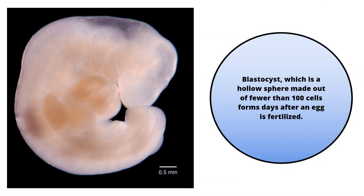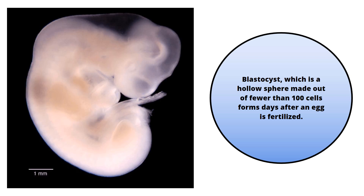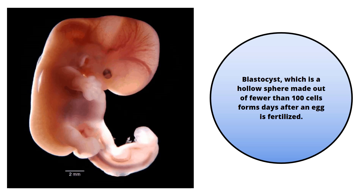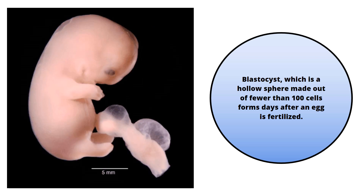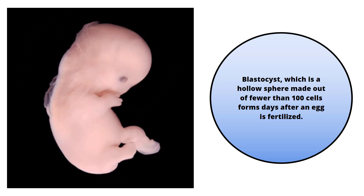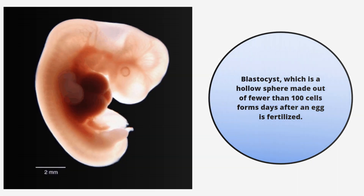Coming to mammals: a blastocyst is a hollow sphere made out of fewer than 100 cells, which forms days after an egg is fertilized. Once this blastocyst is implanted in a uterus, the cells that form the sphere become the placenta, while the cells inside the blastocyst become the embryo.